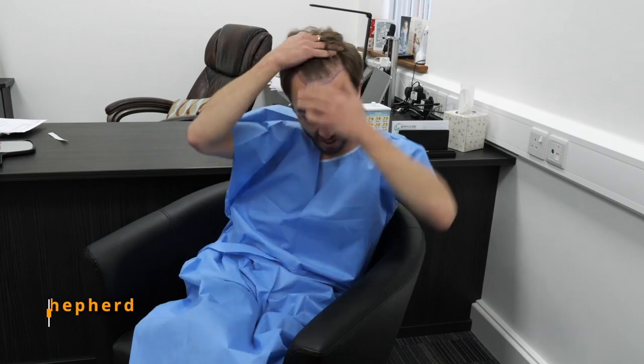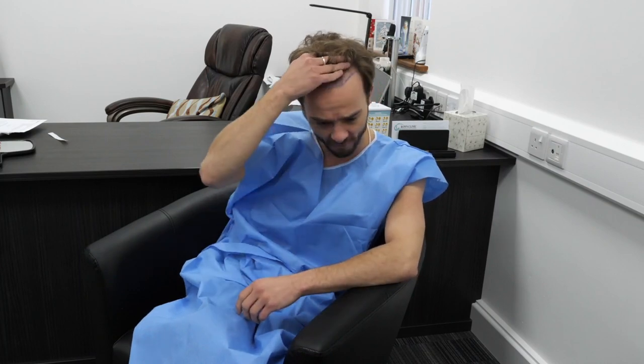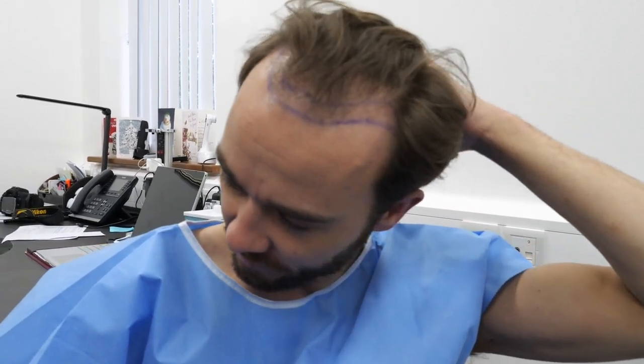Hi, I'm Jack P. Shepard. I play David Platt in Coronation Street. As you can see, my hair has started to fall out over the last ten years and I've noticed that it got progressively worse over the last year. I'm quite thin there so I want to get the front filled in.